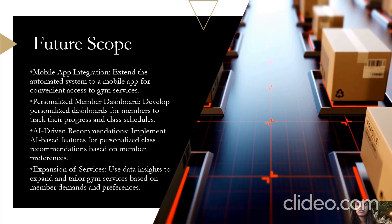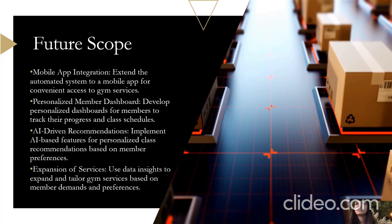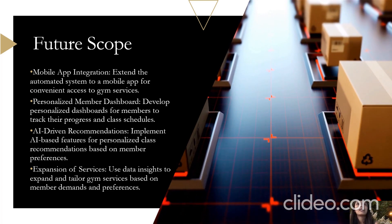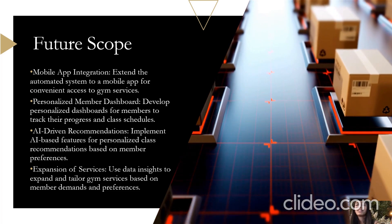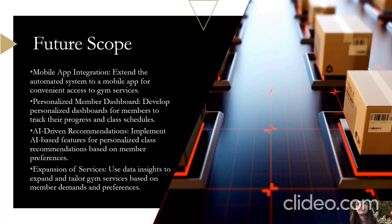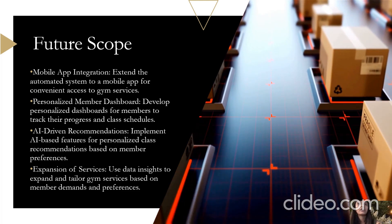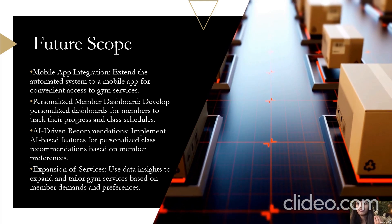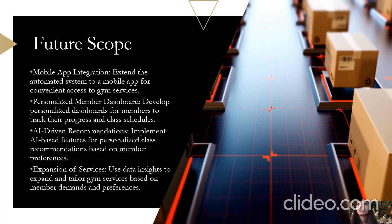The third item is AI-driven recommendations, which will elevate the gym experience further. We are exploring the implementation of AI-driven recommendations for personalized class selection, optimal scheduling, and improved engagement between class groups. The expansion of services is also part of the future scope — data is a powerful asset, and we plan to leverage it to expand and tailor our gym services, identifying trends and tailoring offerings. Successful implementation will provide significant benefits to the members of the gym.